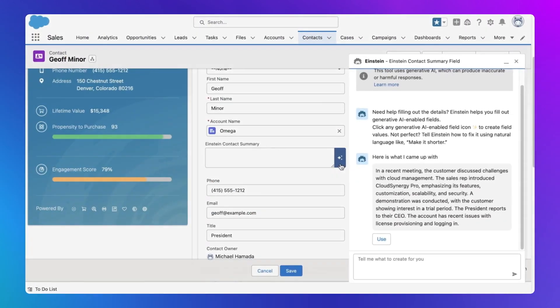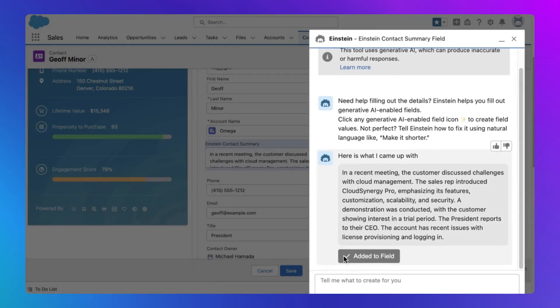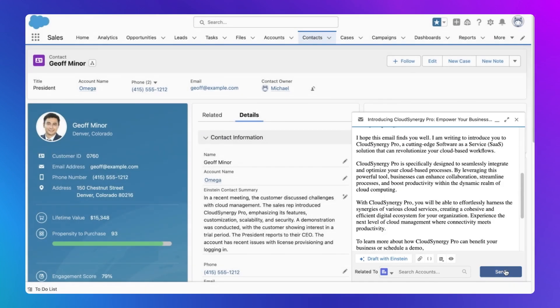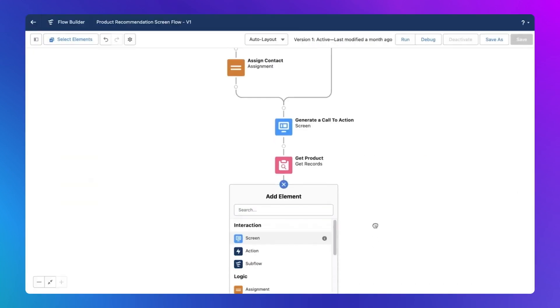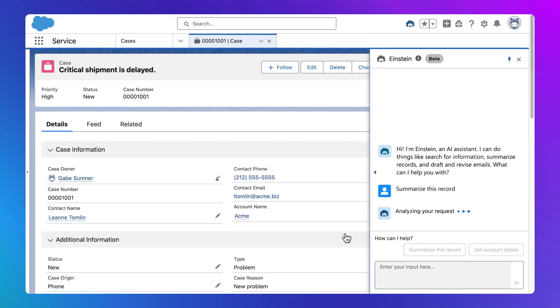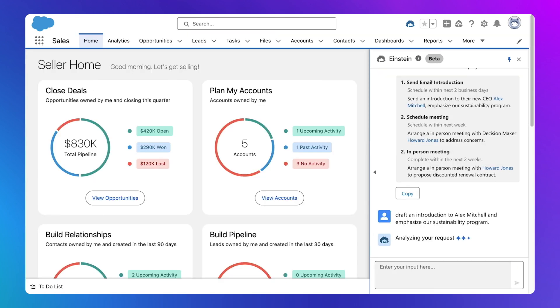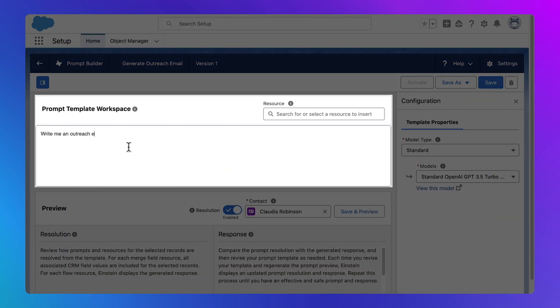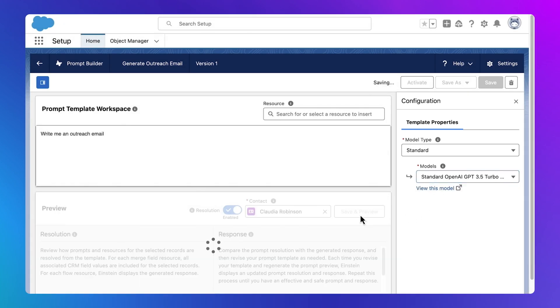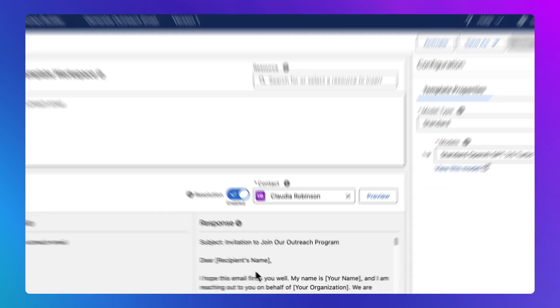Enter Einstein One Studio, where AI integration becomes a breeze with three spectacular builders. Copilot Builder is the first conversational AI assistant for CRM, with custom actions using AI prompts, flows, Apex code, and MuleSoft APIs. It helps you find records, generate summaries, draft emails, and more. Prompt Builder allows you to craft custom no-code prompts that can be used everywhere in Salesforce to augment various business tasks.